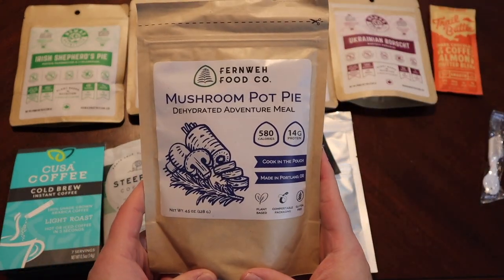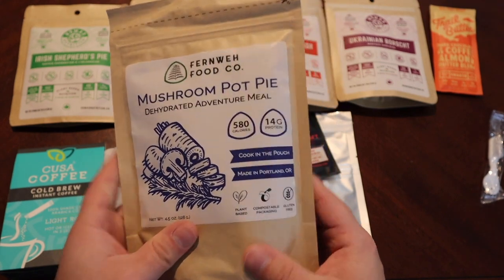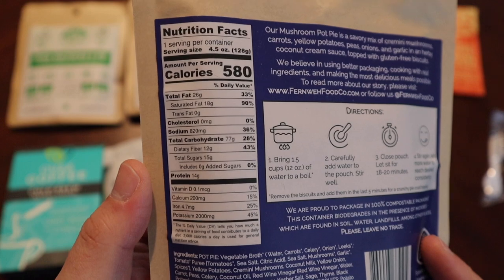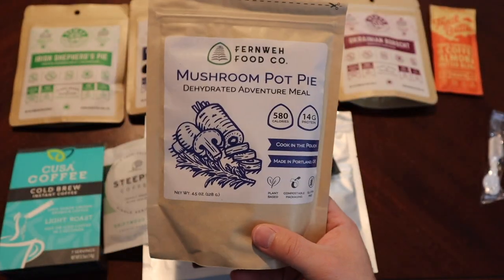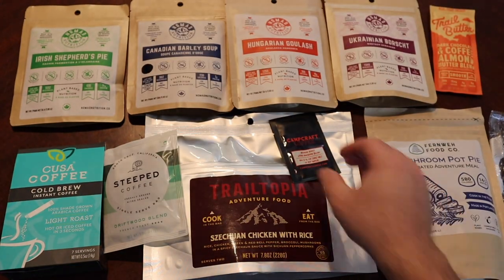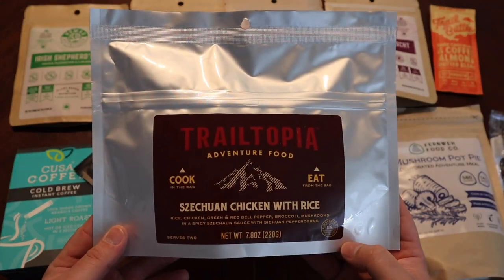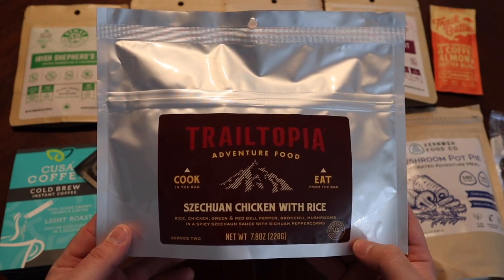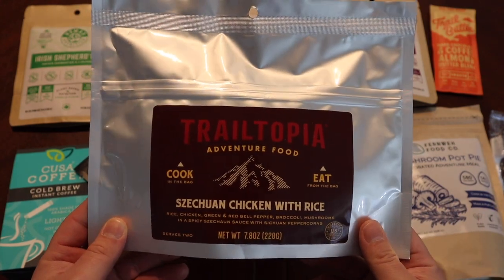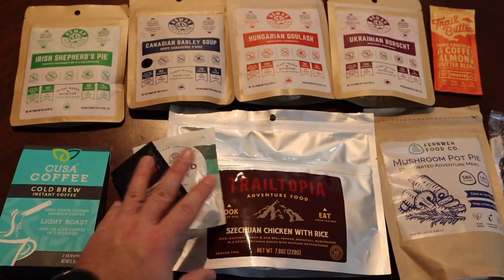From Fernway Food Company there's a mushroom pot pie — I don't know anything about this company but it's a big bag at 580 calories. I like mushrooms and pot pie so I'm curious how it translates into a ration. From Trail Topia, which I've seen before and haven't been overly impressed with — it's been a little bland — but the Szechuan chicken with rice sounded really good so I'm going to try it.